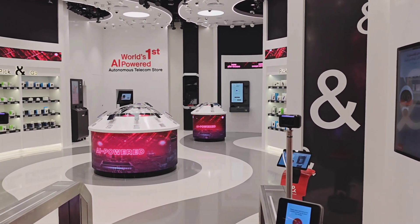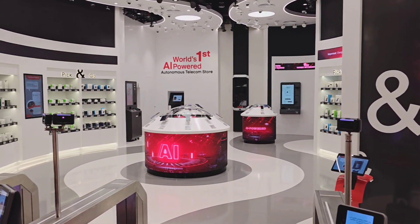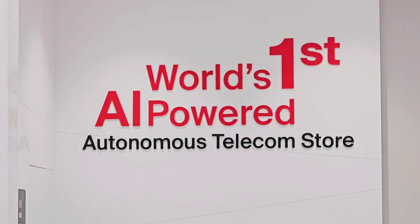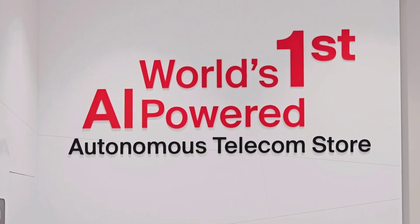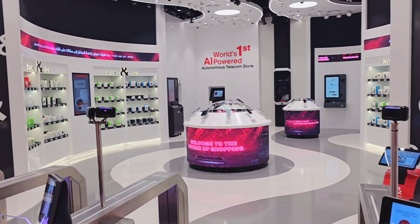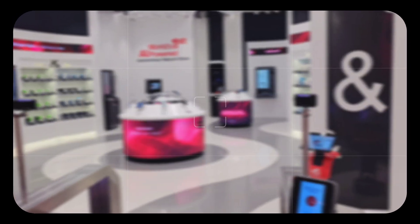Today I'm at Dubai Mall checking out something interesting — Ittasalat's eStore, the world's first AI-powered autonomous telecom store. This store is packed with cutting-edge tech. It's equipped with AI, machine learning, facial recognition, smart gates, and even robots.